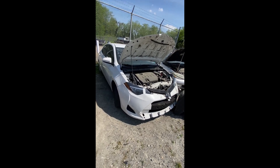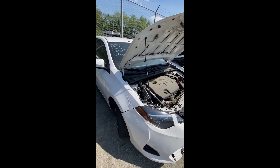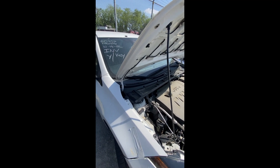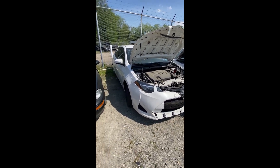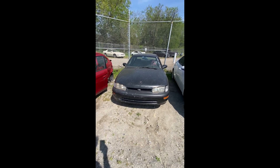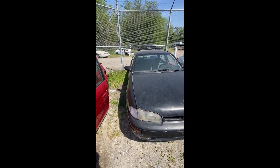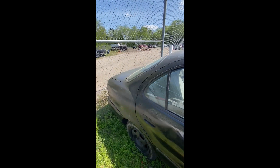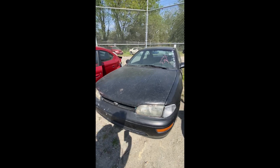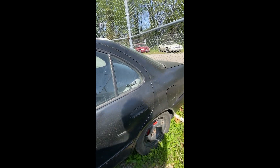Lot number forty-one: a 1996 Geo Prism — no key. Mileage is 167,200. You can see damage on the front, looking down the side, something else has hit it as well. That's going to be lot number forty-one, the '96 Geo Prism.